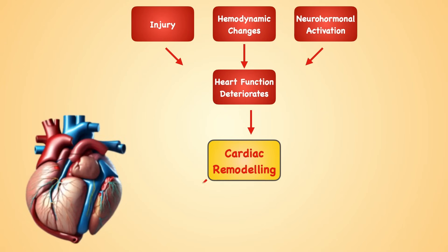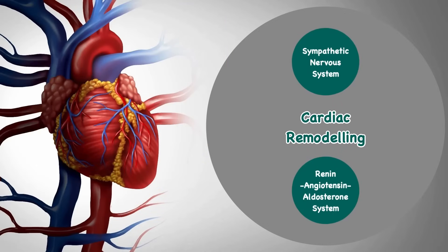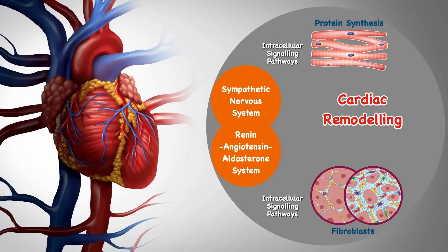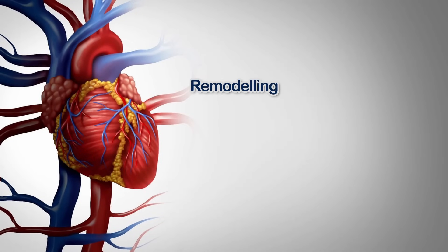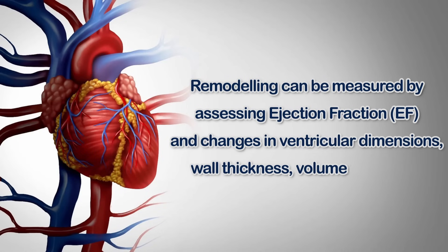When this occurs, the heart undergoes cardiac remodeling, which includes both structural and functional changes. Initially, left ventricular remodeling may compensate for abnormal hemodynamics and function. However, if left unchecked, it ultimately leads to deterioration of cardiac function and a poor prognosis. Two major systems involved in cardiac remodeling are the sympathetic nervous system and the renin-angiotensin-aldosterone system. Activation of these systems triggers intracellular signaling pathways that stimulate protein synthesis in myocytes and fibroblasts, resulting in cellular hypertrophy and fibrosis. Remodeling can be measured by assessing ejection fraction and changes in ventricular dimensions, wall thickness, volumes, and mass.